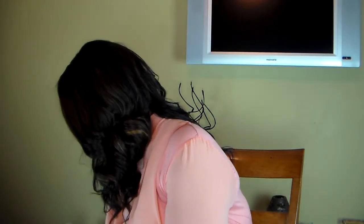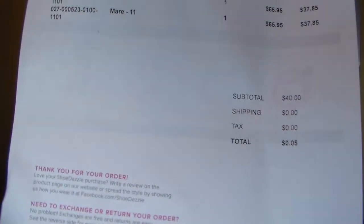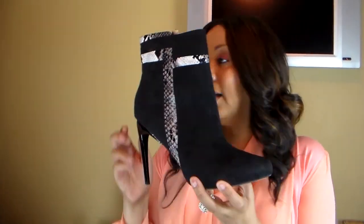Let me show you this invoice right here — I hope you can see it. It was five cents, I promise I don't lie. The first shoe is called the Mare, M-A-R-E. She's on the clearance and it's a black and white booty, really cute. I got it in a size 11 and I usually wear a size 11.